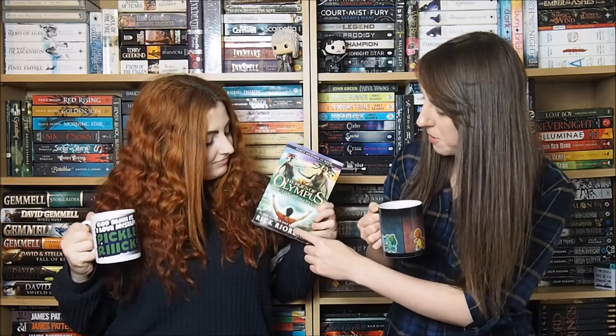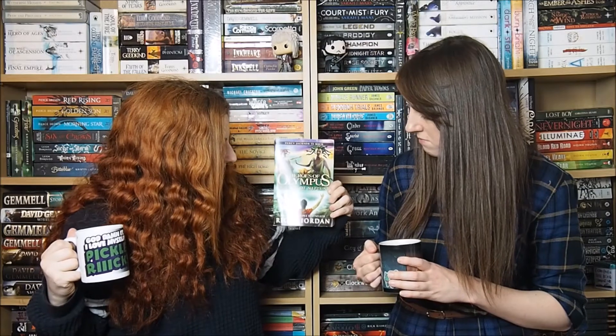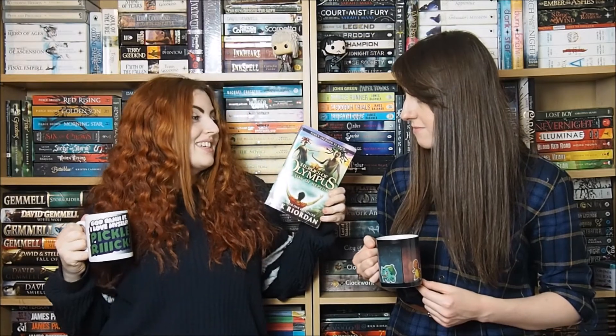That's supposed to be Percy, but why is he bald? He doesn't look like Percy at all — he generally looks like a convict. However, the good news is as the series continues the book covers get better. The Blood of Olympus is so much prettier, and the Magnus Chase Chronicles, the Kane Chronicles, and the Trials of Apollo are all so much nicer.